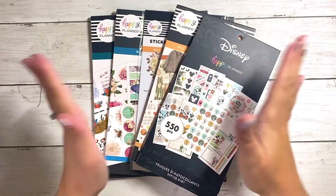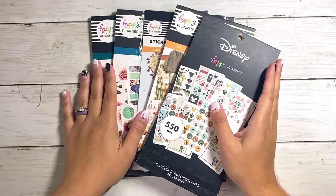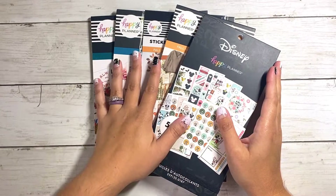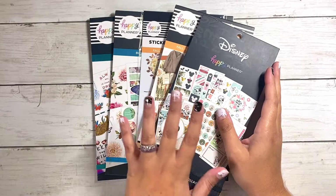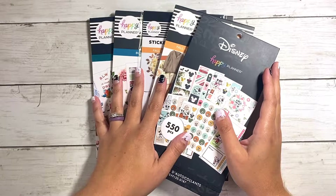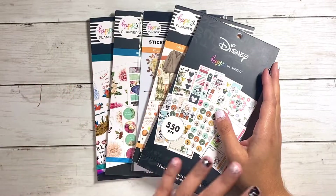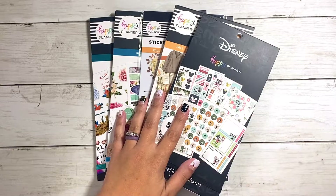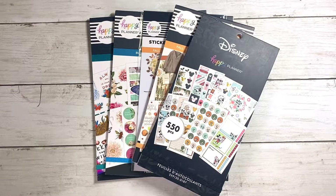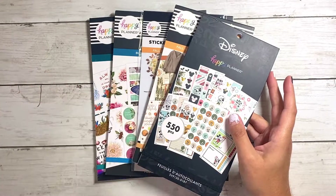Hey planning fam, welcome back to my channel. Today in this video we're going to be flipping through the rest of the sticker books that I got from the Happy Planner Fall 2022 release. These are not all the stickers that I got — I did do a few other videos of collection pieces that had sticker books with those. If you missed those, all those links are down below in the description box.